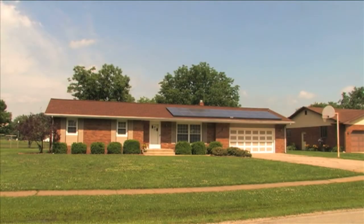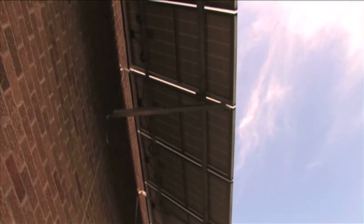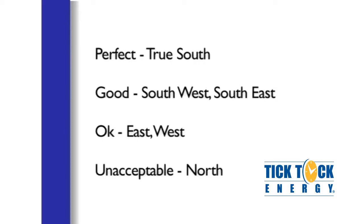If you are interested in lowering your utility bills with solar energy, the first thing to do is see if your property is a good location for a solar array. Southern exposure for solar panels is ideal, but other angles work as well. The experts at Tick Tock Energy can determine what the best option is for your location.